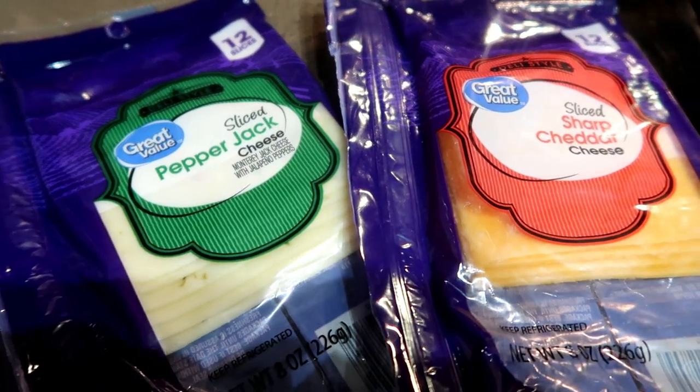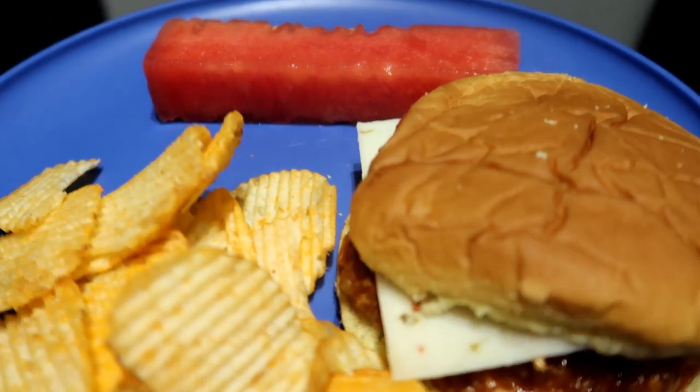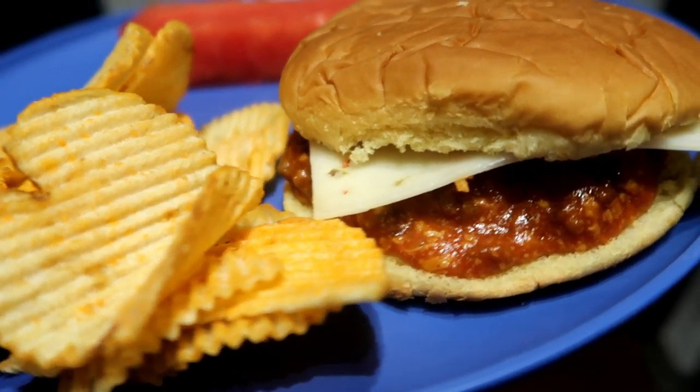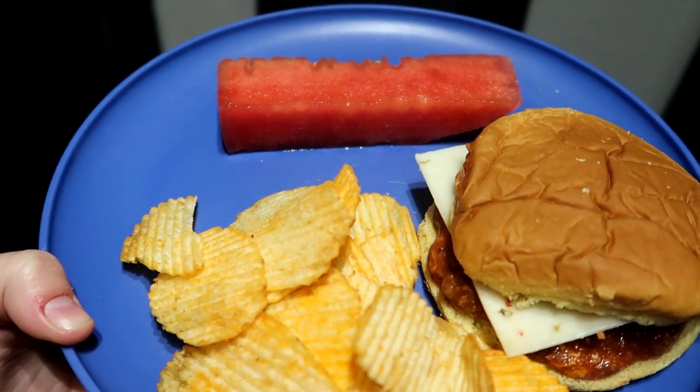We like to top our sloppy joes with a piece of cheese — my husband had pepper jack. Our buns look really sad, I'm sorry. We just had it with some cheddar cheese, sour cream, and those chips with the watermelon flavor. Let me know below if you have watermelon around like we do.